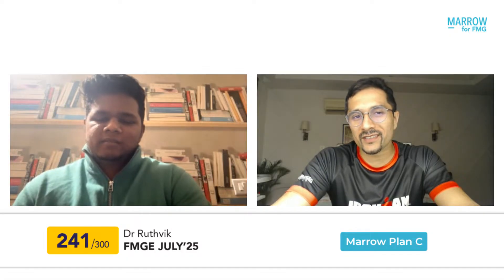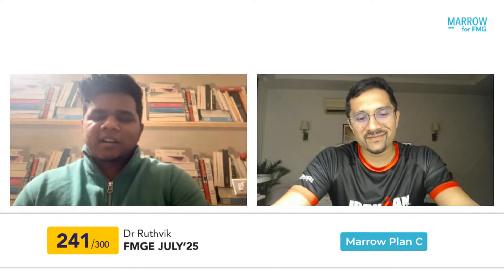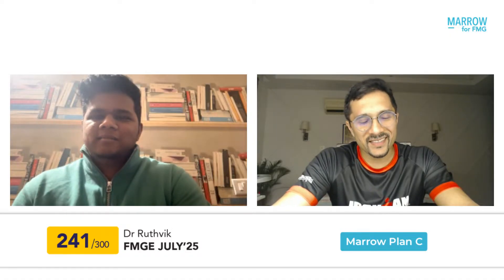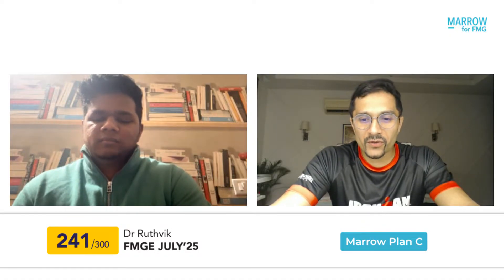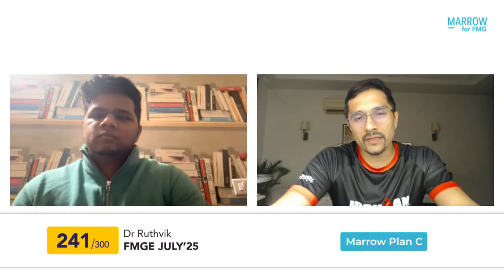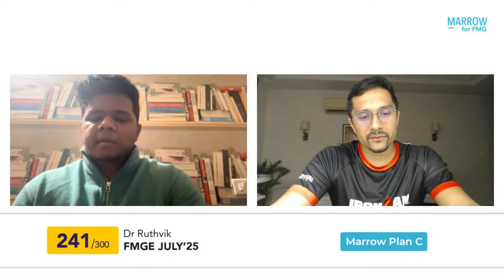It feels surreal — I checked my result like 50 times. Dr. Rutvik, you've been our Marrow Plan C user for the last seven to eight months. Why don't you tell us where you graduated from and your journey with Marrow? I graduated from Anna Medical College, Mauritius.